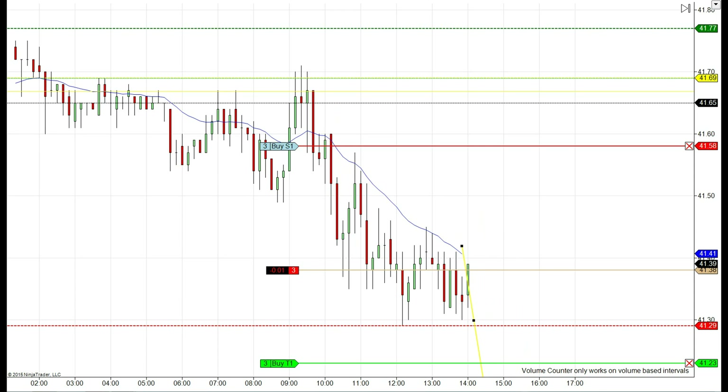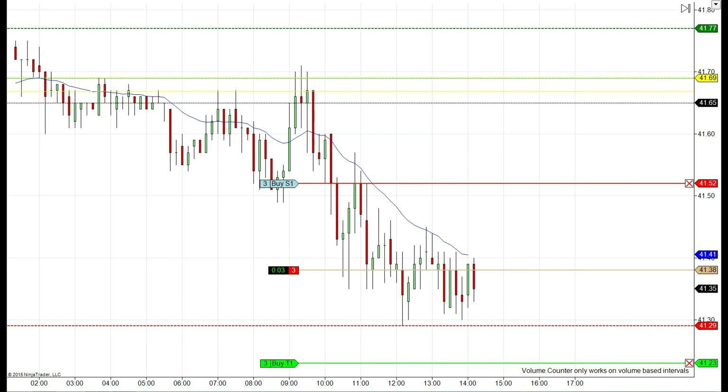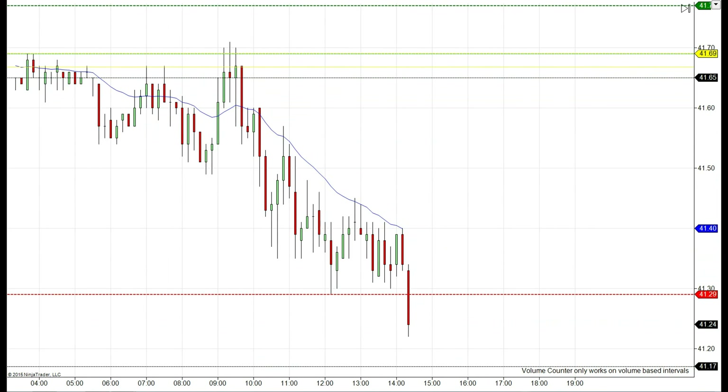Our target for today is a 15-tick target on the downside at 41.23. We have a measured move correction at 41.23 — it will probably go lower, even to 41, but we're just interested in our 15-tick target. Since our target is being closed down there, we move our stop loss — whoa, beautiful move down there!